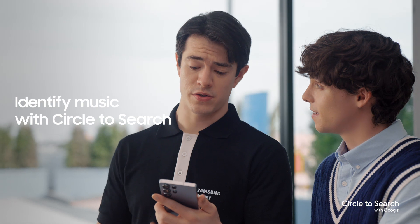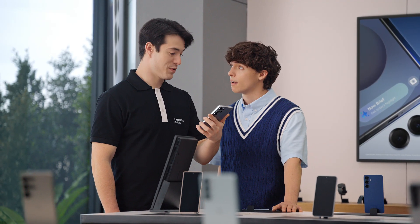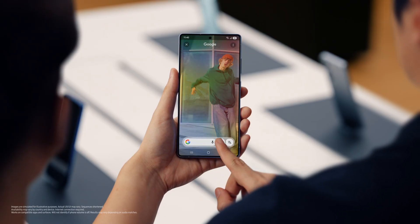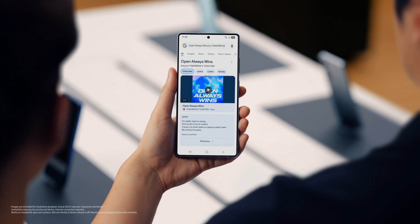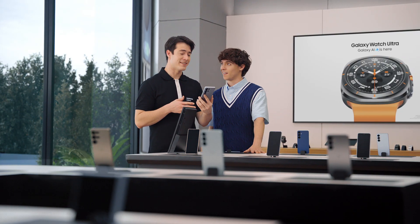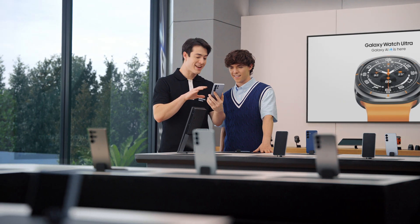You know what else sounds amazing? Using Circle to Search to find great music. You can use Circle to Search to find music now. Ever watched a video with a great soundtrack and wanted to know what song is playing? Watch this — press here, give it a second to listen, and there you go. Mystery solved. You think that's cool? You're gonna love this. Galaxy S25 can automatically recognize images on your screen.